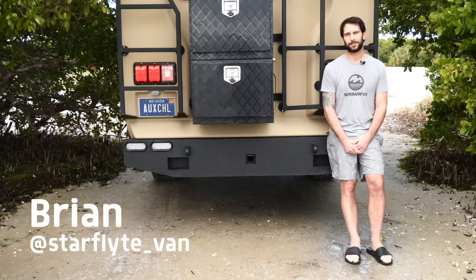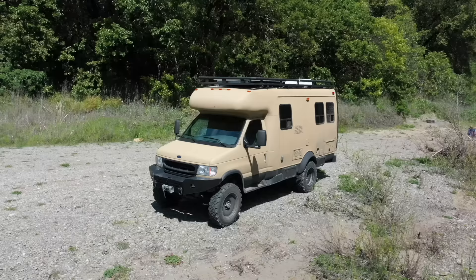How you doing? My name is Brian Reardon. I'm from Boston, Massachusetts, and this is my 1998 Coachman Starflight van.